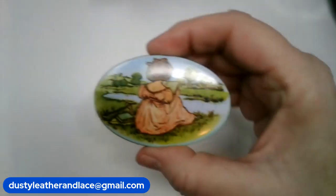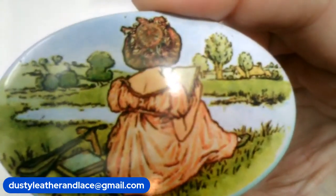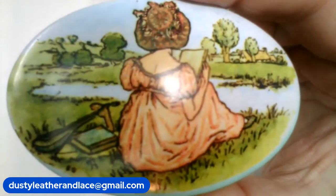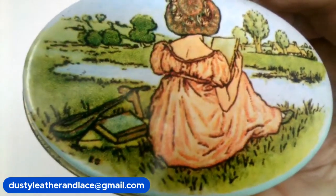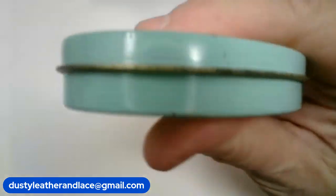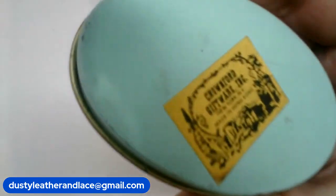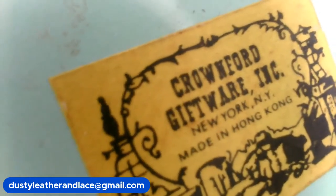Number two — I've got a cute little metal pill box. It's like a Victorian style with a woman wearing that type of dress — cute little vintage tin pill box. That's number two, $7.